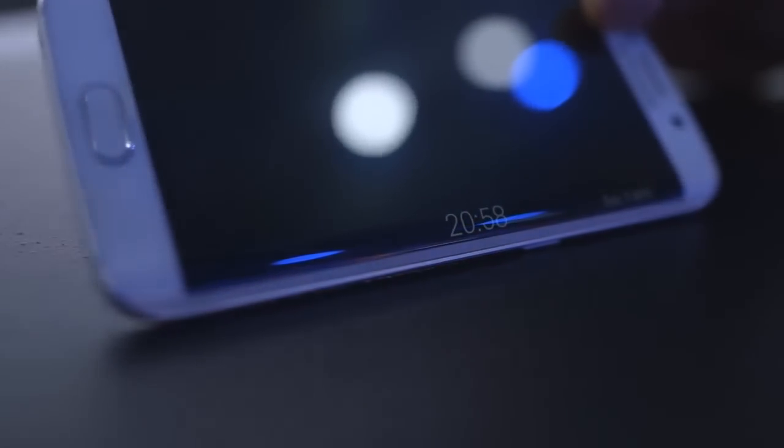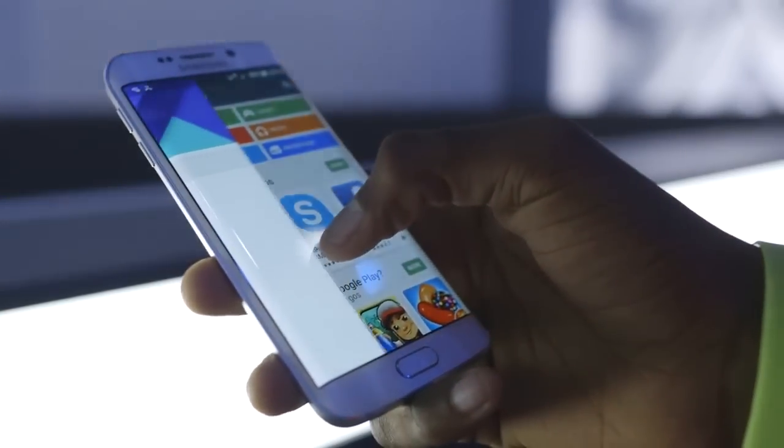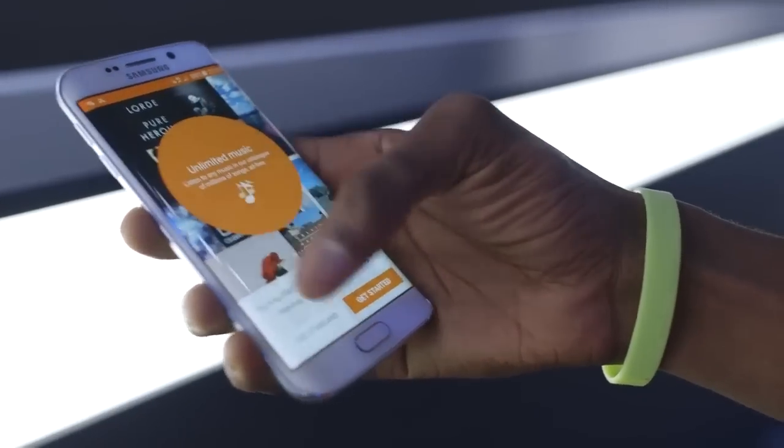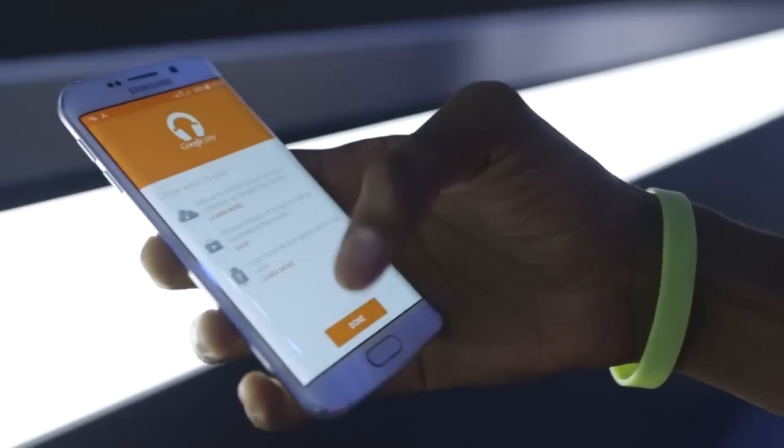Something really cool that I found — that might not ever be mentioned on stage or in any of their presentations — is the fact that so many Android apps right now take advantage of a little swipe in from the side. That drawer on the side, which shows up in the Google Play app, Google Play Music, Google Play Movies, Hangouts, Gmail, Inbox, and a whole bunch of other stuff, all takes a swipe in from right at that spot where the glass curves.